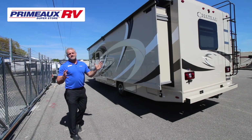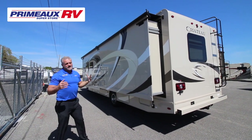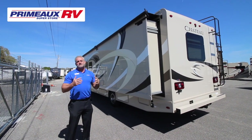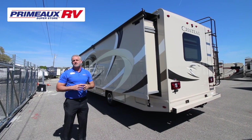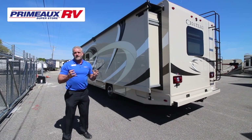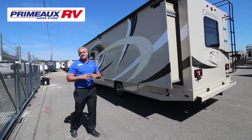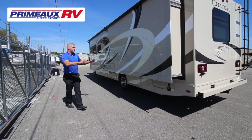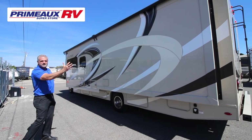Check out these huge slide toppers — they come standard on the Chateau. The Chateau is one of Thor's main units and the number one seller to rental markets across the United States. When you're looking for durability and reliability, it's the one all the rental companies go after because it's tried and true. You've got lots of storage down below and notice it's all one big huge slide out on this unit, which really opens things up inside.